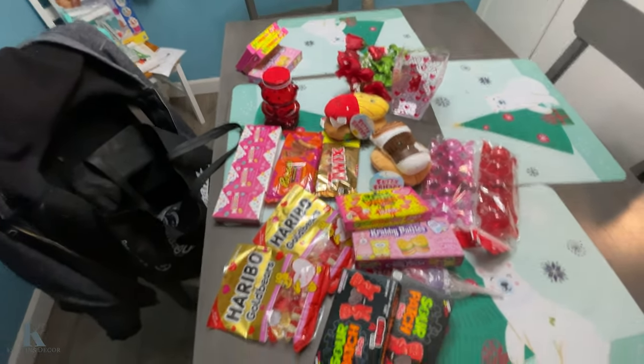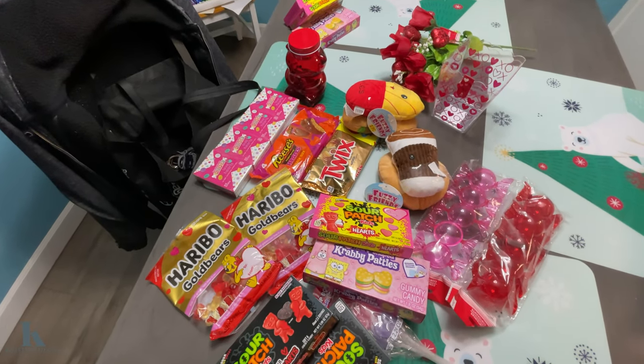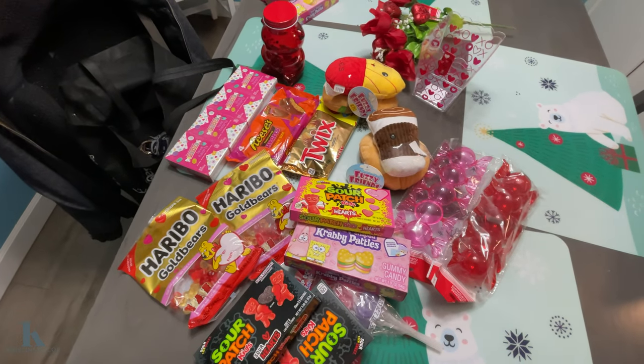So this is my haul for the Dollar Tree. Make sure to hit that like and subscribe button, and have a great night!